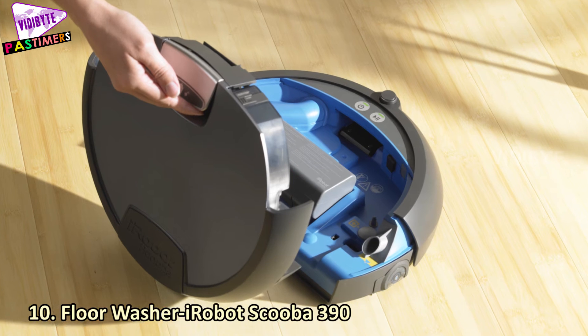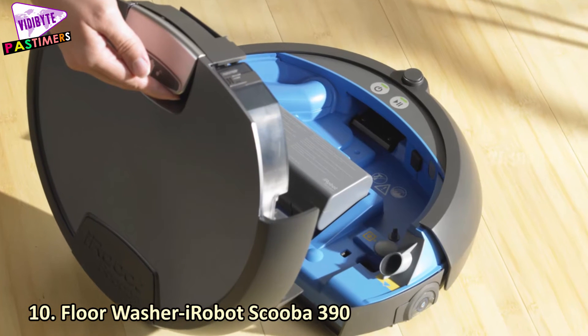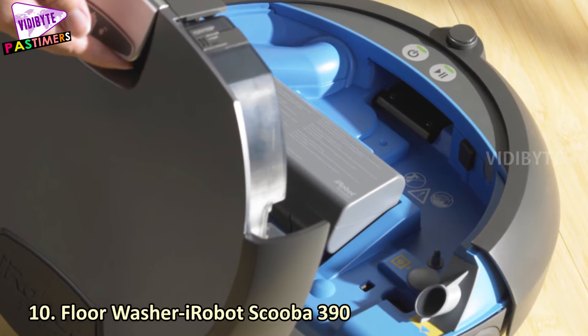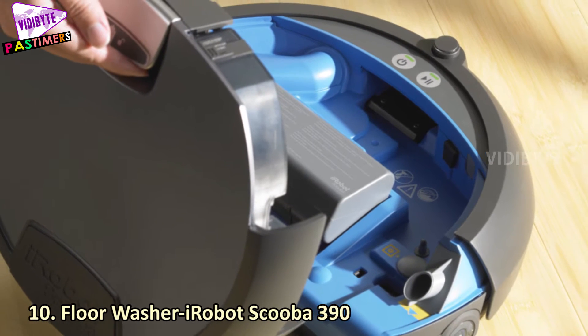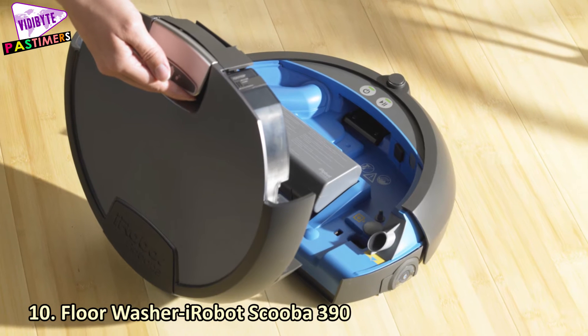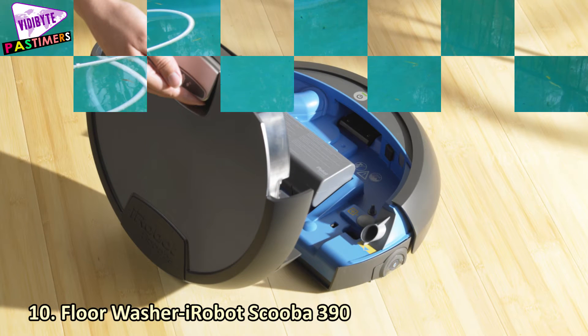Number 10: Floor Washer iRobot Scupa 390. It is a rechargeable robot. It is able to wash the dirty floors of 850 squares in one turn. It is not a vacuum, rather it is a scrub. It can wash and dry floors. This is ideal for domestic uses.